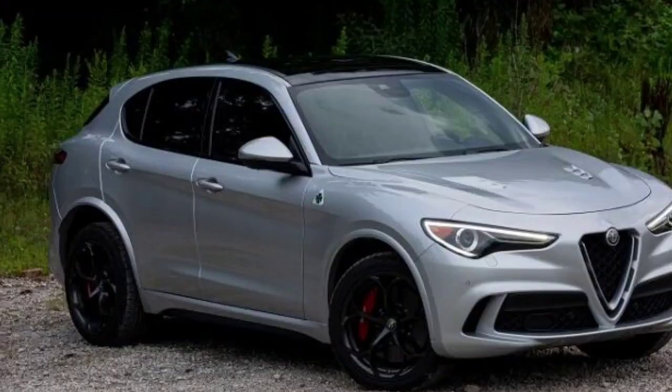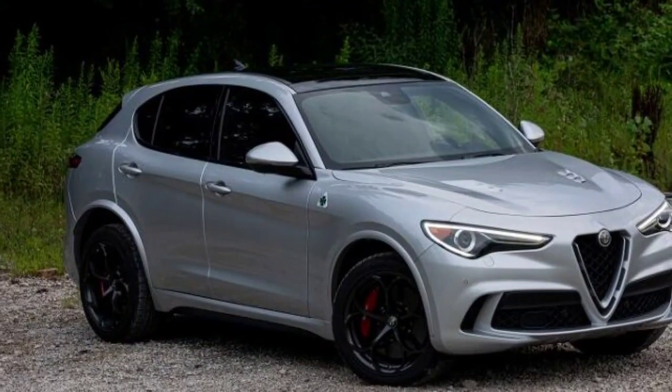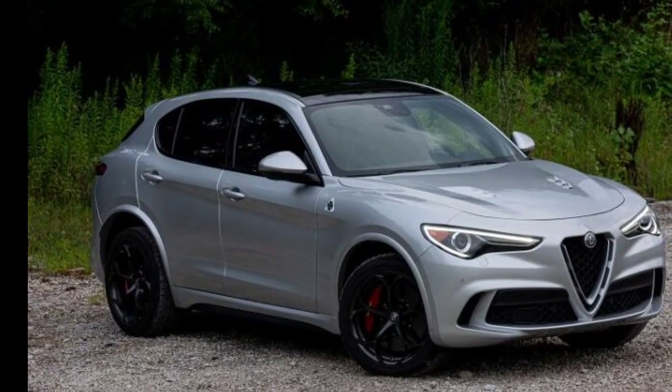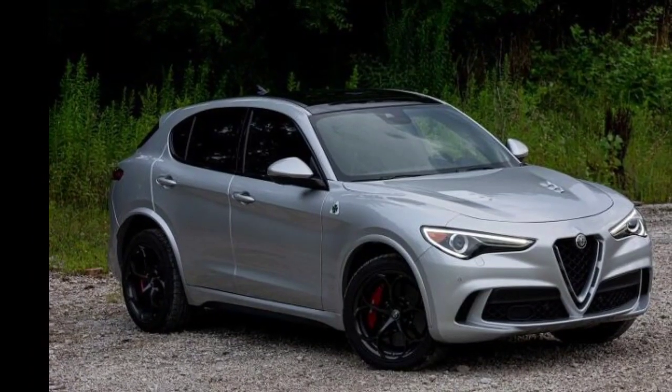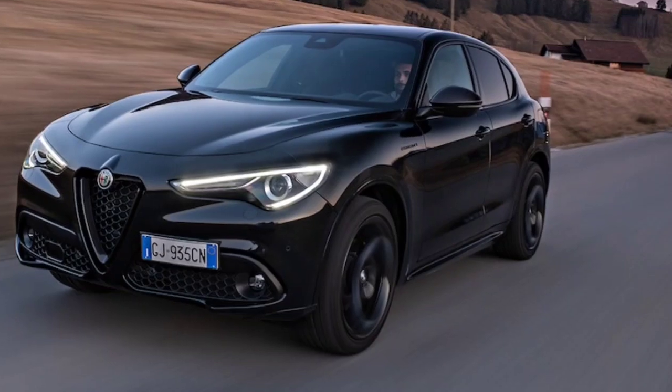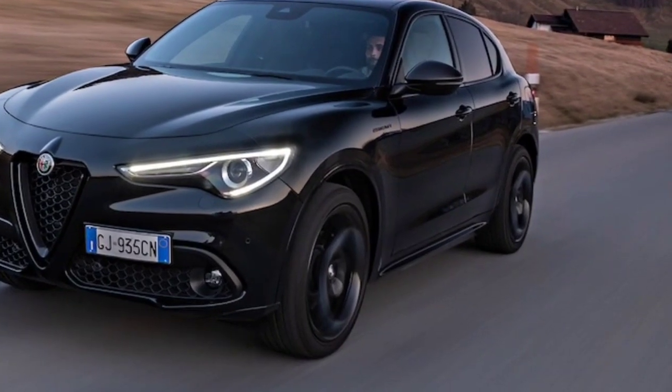The intelligent eight-speed gearbox ensures smooth engine operation and quick shifting. Rear-wheel drive is standard on Sprint models, while all other models have all-wheel drive. We appreciate the Stelvio's design and performance, but feel it lacks luxury and utility.